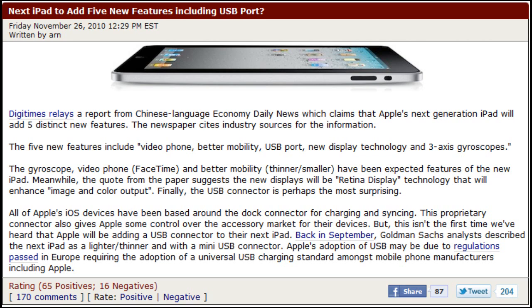So these aren't confirmed features guys, but they're saying these might be the five distinct features the iPad 2G will have when it comes out, which should be early next year, either January or February. So leave a comment with what you think, and please be sure to like this video and stay tuned for more videos to come. Peace.